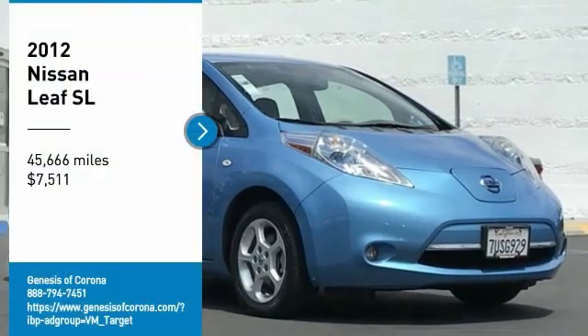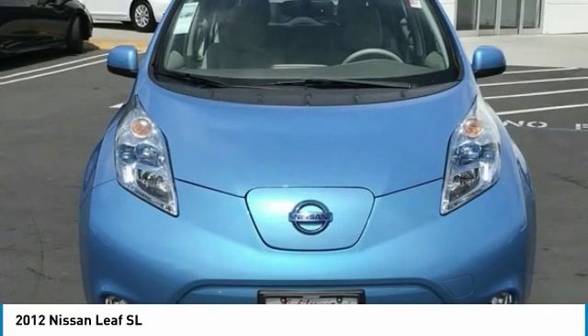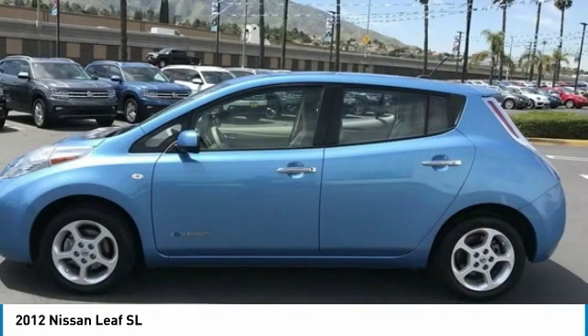You are going to love the 2012 Nissan Leaf — the Leading, Environmentally friendly, Affordable, Family car.